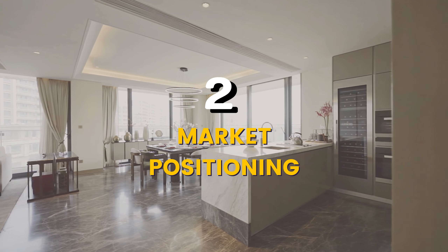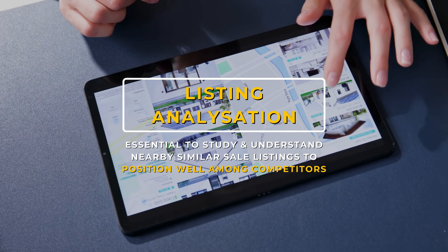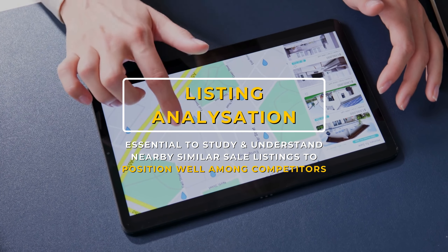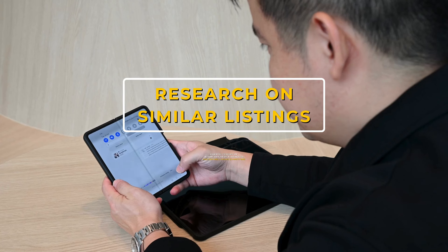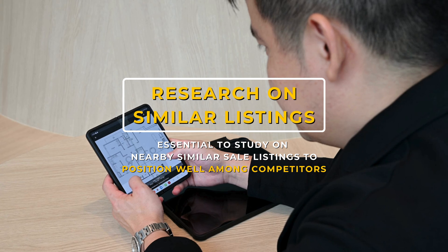Positioning: we study and understand nearby similar listings for sale in order to position well among others. Buyers will usually view nearby surrounding units for sale, so it is essential for us to understand the similar units available in the market so as to position ourselves well among the competition.